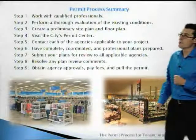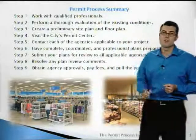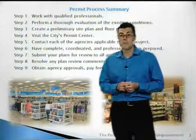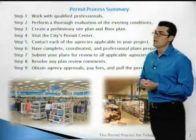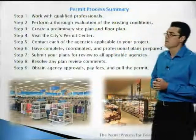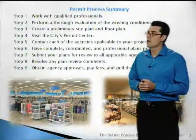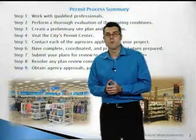Step one of the permit process is to work with qualified professionals. Step two, perform a thorough evaluation of existing conditions. Step three, create a preliminary site plan. Step four, visit the city's permit center. Step five, contact each of the agencies applicable to your project. Step six, have complete coordinated and professional plans prepared. Step seven, submit your plans for review to the applicable agencies. Step eight, resolve any plan review comments. And step nine, obtain your agency clearances, pay your permit fees, and pull your permit.